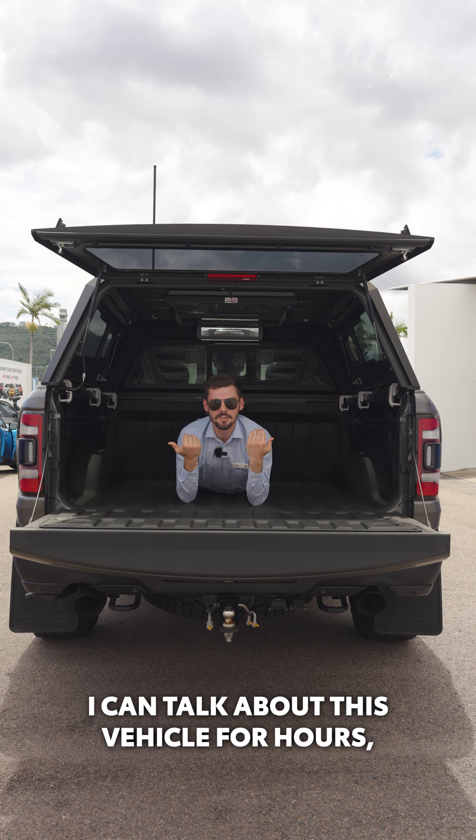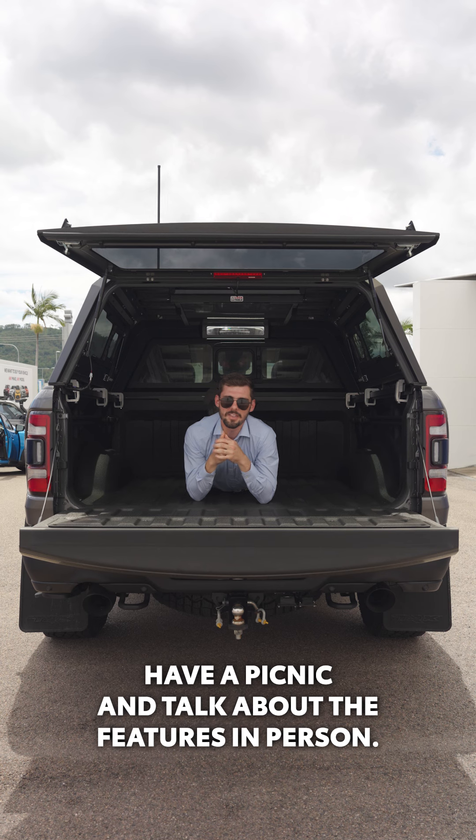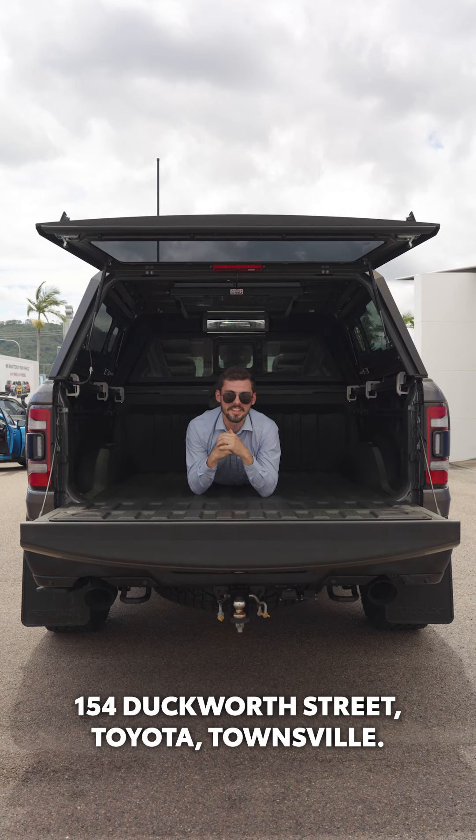I could talk about this vehicle for hours, but here's what I suggest — let's get this pullout table down, have a picnic, and talk about the features in person. Call me, Liam, 154 Duckworth Street, Toyota Townsville.